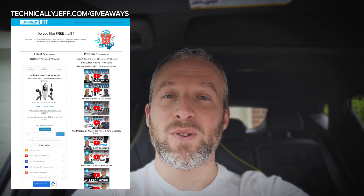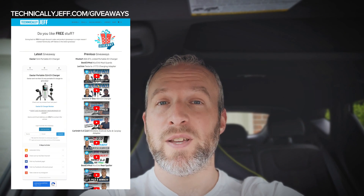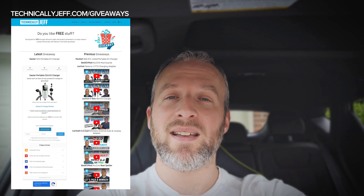Don't worry, I'm not going to spam you — it's just so I can get in touch with the winner, and you get an automatic entry that way. You can get some additional entries by viewing my Facebook page, my YouTube channel, Facebook group, Instagram, that type of thing. It's not required to follow me on those platforms, but I would definitely appreciate it.